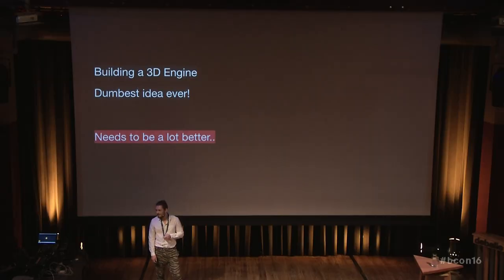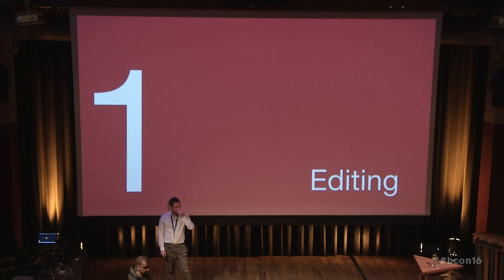I've been working on this for maybe over two years, and everyone told me this was the dumbest idea ever. Because building a full rendering engine and hoping for getting funding for it, getting it useful to people, and not just being a toy — it needs to be a lot better, not just as good as other solutions. And that's where Blender comes in.